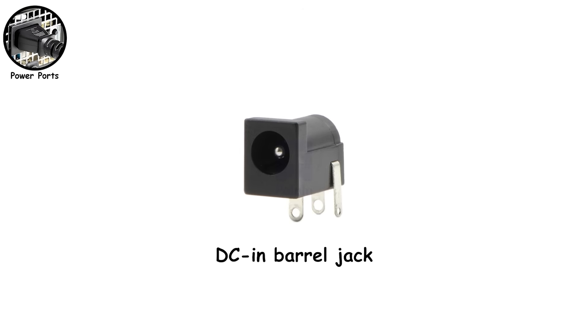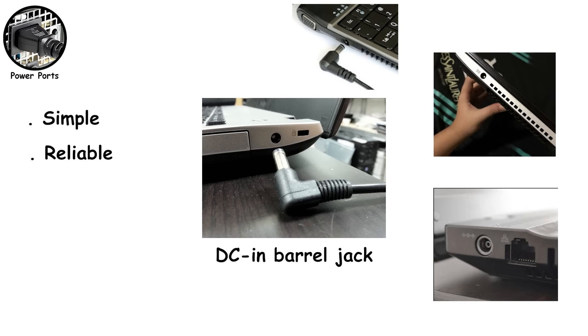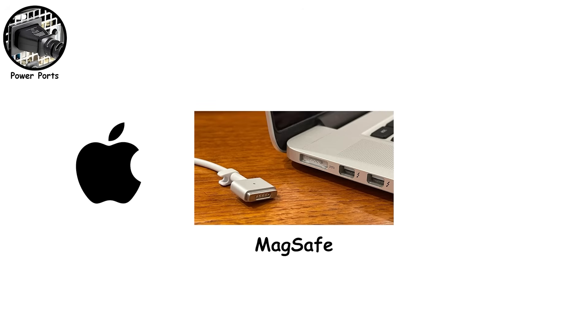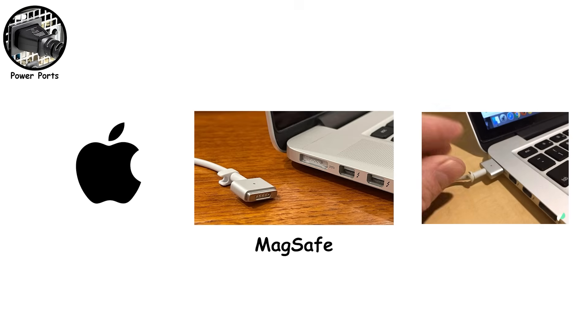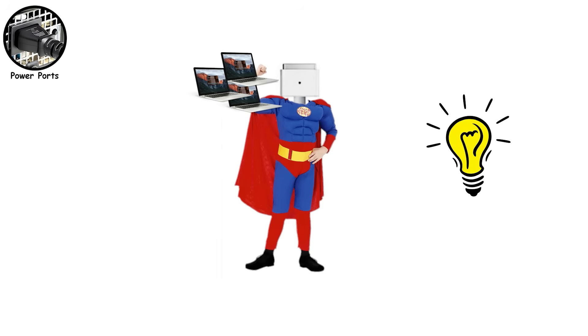Next is the classic DC-IN barrel jack. This has been the standard laptop power connector for decades — simple, reliable, and designed to deliver exactly the wattage that laptop needs. The downside? Every manufacturer used slightly different sizes, so borrowing a charger was always a gamble. Plugging in the wrong one either didn't work or worked just long enough to worry you. Then there's MagSafe, Apple's magnetic charging connector. It snaps into place and pops right off if someone trips over the cable — this single feature has saved countless MacBooks from dramatic falls off desks. It's one of those ideas that seems obvious after someone invents it. Apple brought it back recently because, yeah, it was actually that good.